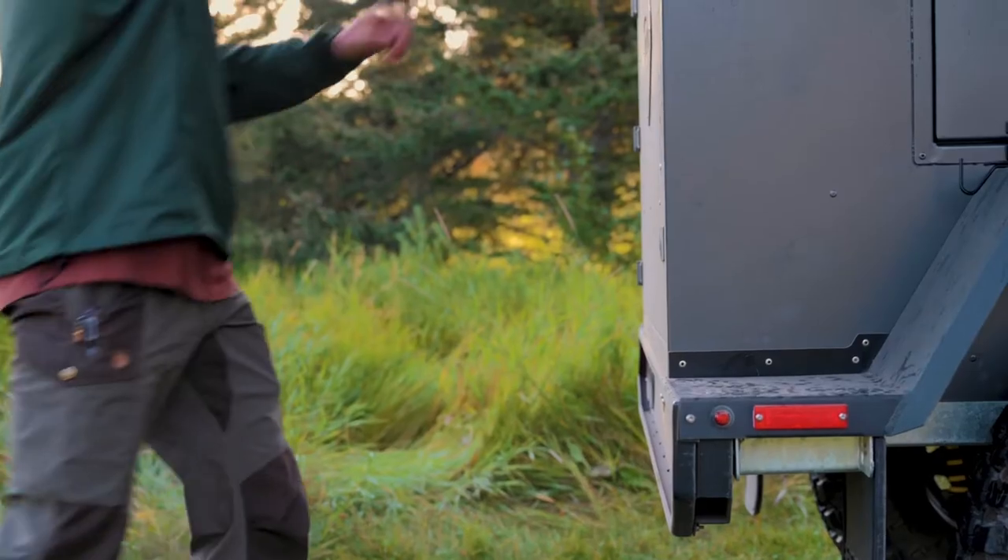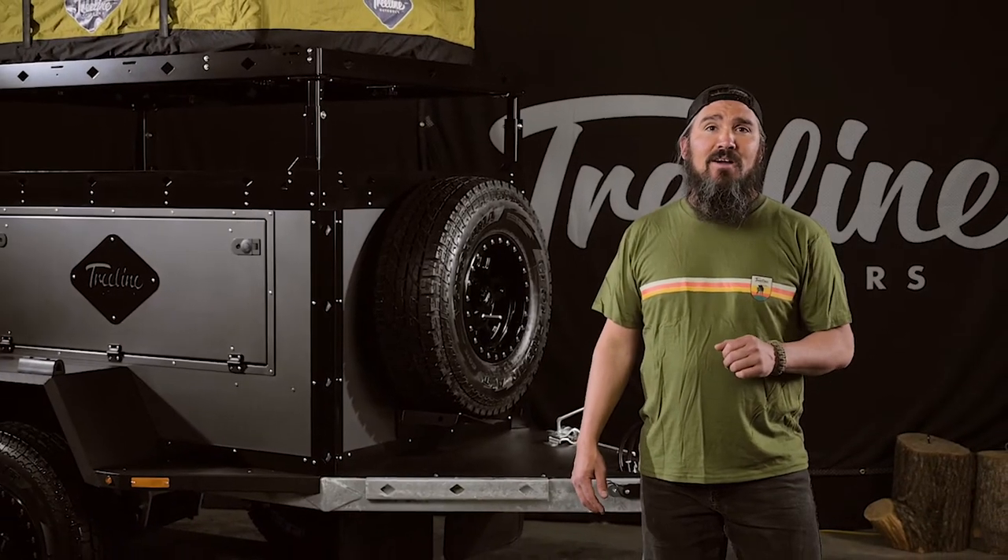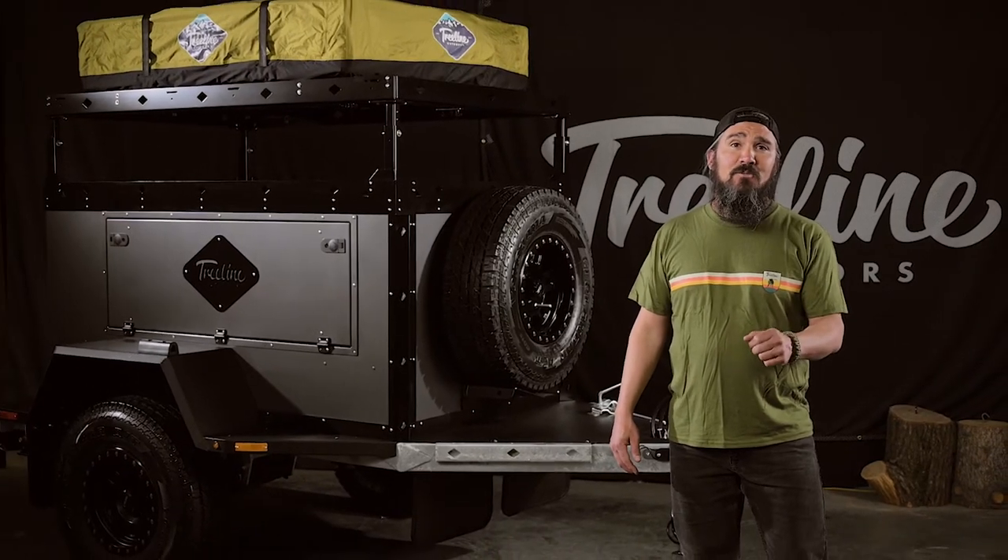As a standard safety feature, the anti-slip powder coating all around the trailer makes setting up your rooftop tent a breeze. Come on down to our warehouse and find your perfect fit. We can't wait to meet you.